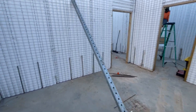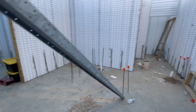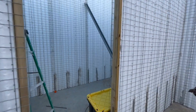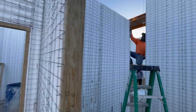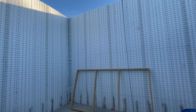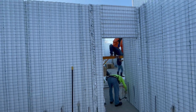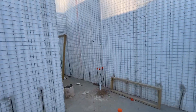This is the master bath. Master closet. Master bedroom. So that's the master wing of the house.